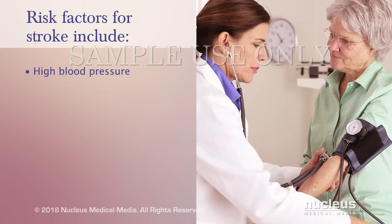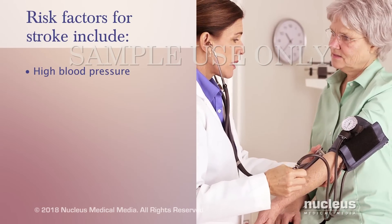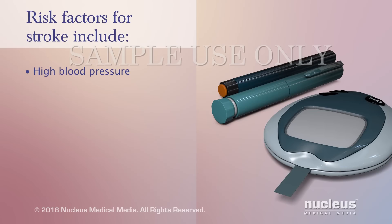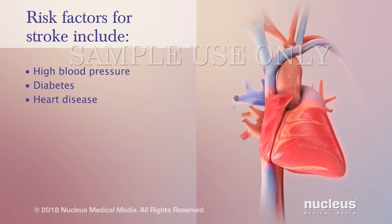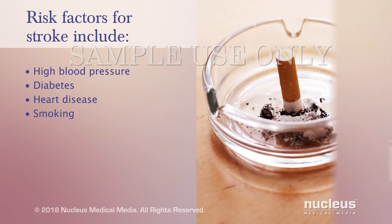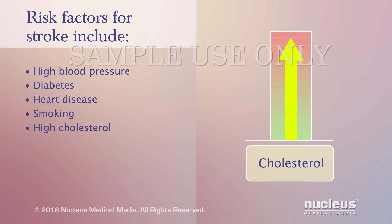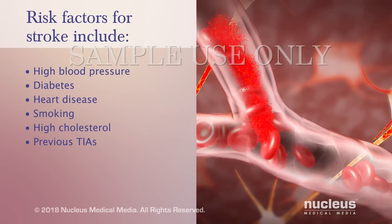High blood pressure is the main risk factor for any type of stroke. Other risk factors include diabetes, certain types of heart disease, smoking, high cholesterol, and having previous transient ischemic attacks.